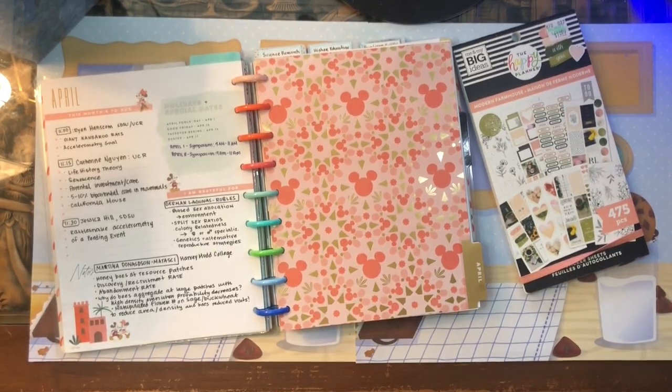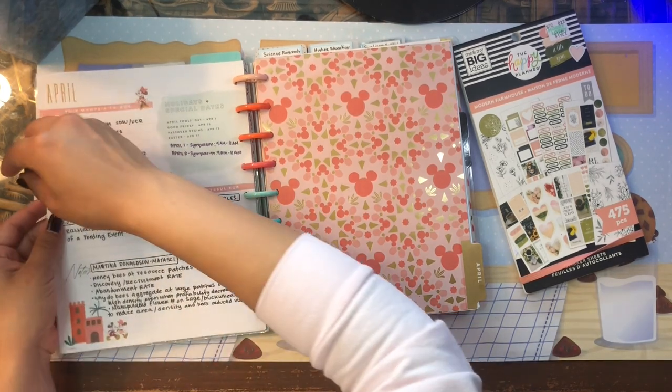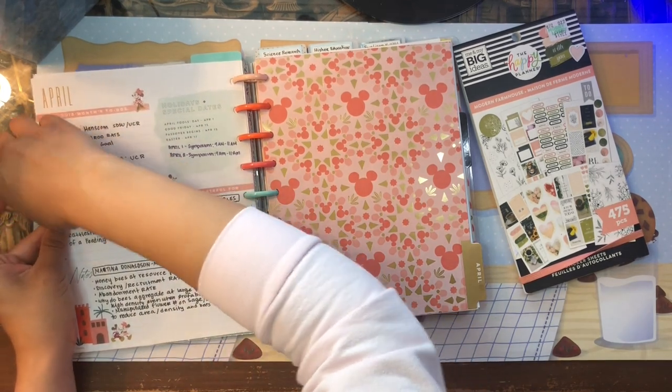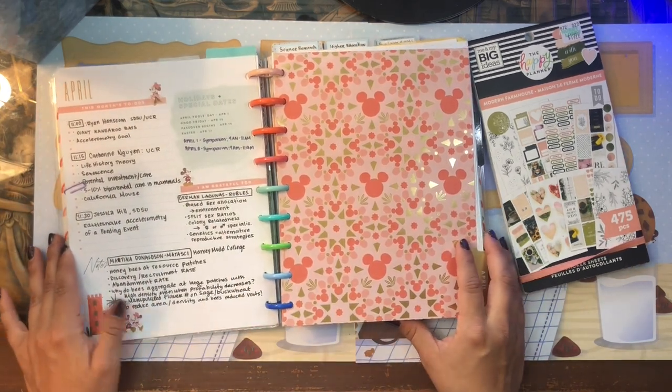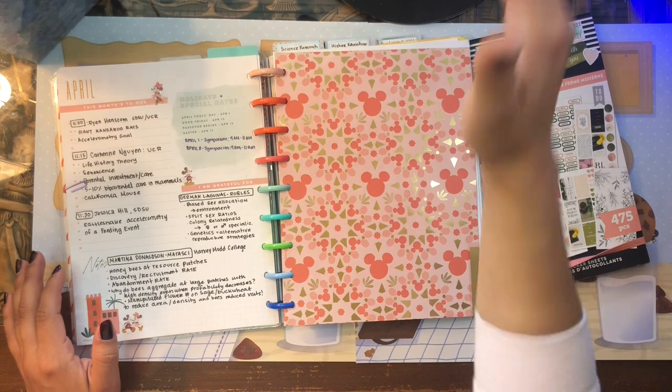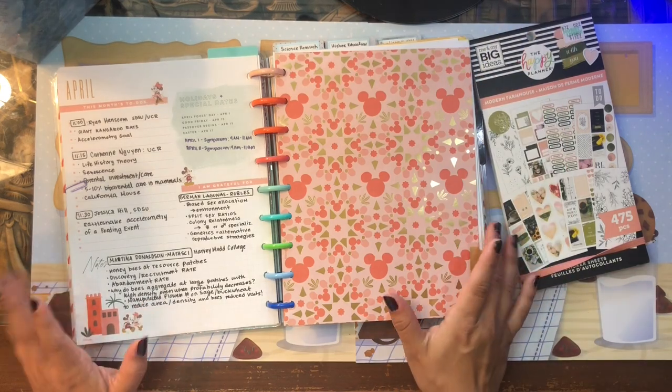This is my graduate school scientific research section — it's the most important thing right now in my life. I'm trying to graduate at the end of August. I keep saying I'm going to graduate and it just keeps pushing back, but you know, that's grad school.